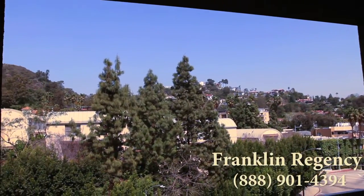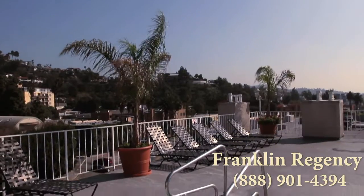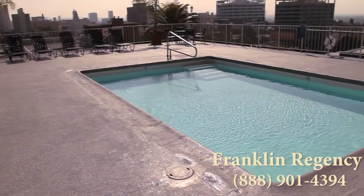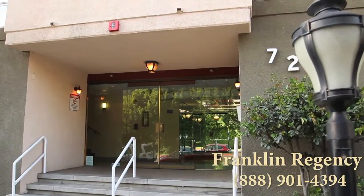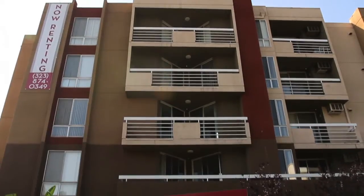As an added feature, take in your view of the Hollywood Hills. At Franklin Regency Apartments, you're residing in the center of fun, stylish living that delivers the comfort and luxury that you deserve. It's all waiting for you, here at the Franklin Regency.